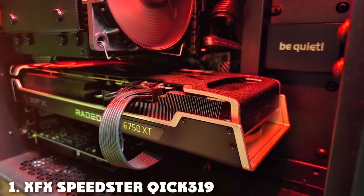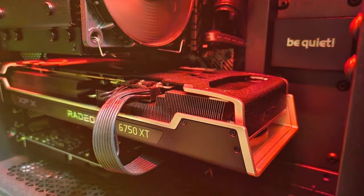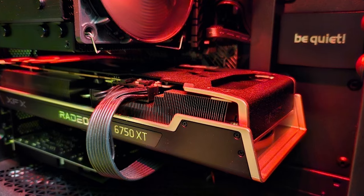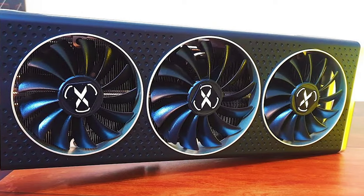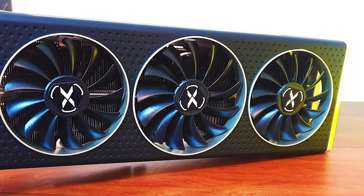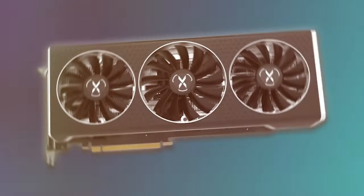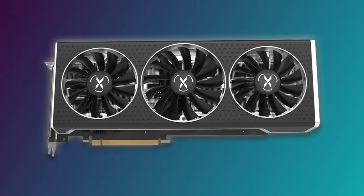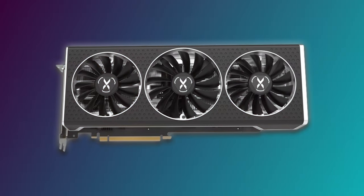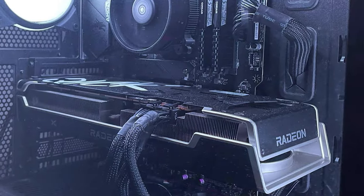At the first position of our list we have the XFX Speedstar QI CK319 RX 6750 XT. This product is a powerhouse GPU designed for gamers who demand high quality graphics without compromise. With its 12GB GDDR6 memory, this card is a beast at handling 1440p gaming, offering not only high frame rates but also stunning visual fidelity. The card's robust design features a unique cooling system ensuring it runs cool even under heavy loads, thus prolonging its lifespan.